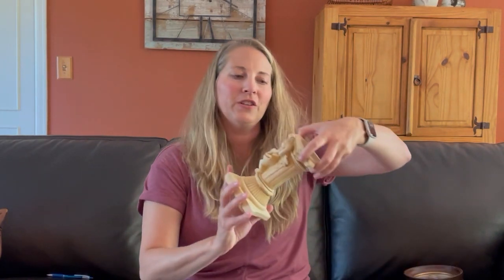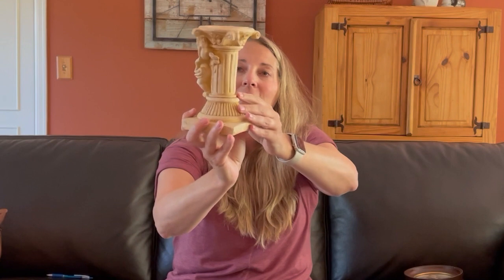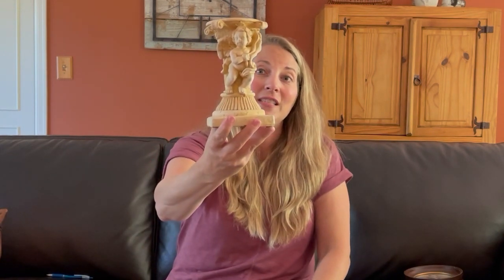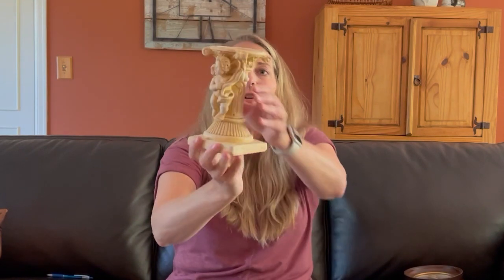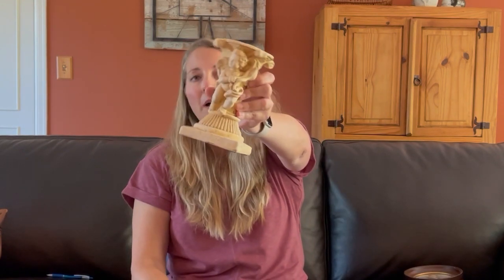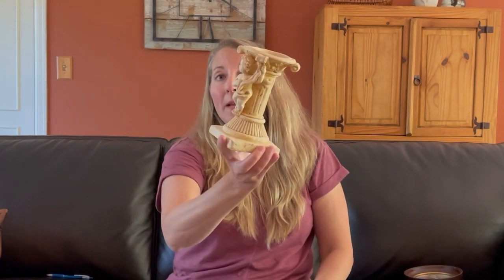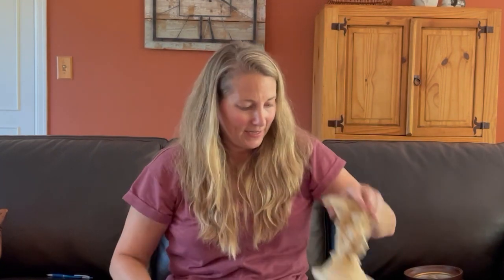I also found this cute little cherub candlestick holder. I have to clean it up and I am going to paint it just to bring some different detail out. If this is something you're interested in and want it painted a certain color, just let me know because I have lots of great colors to choose from. Otherwise I'll probably just paint it a neutral color — either white or maybe give it a concrete look. That will be about $18.95 when it's all painted up.